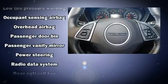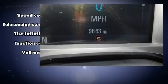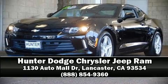With electronic stability control supplementing mechanical systems, you'll maintain precise command of the roadway. Our sales reps are knowledgeable and professional. Stop by our dealership or give us a call for more information.